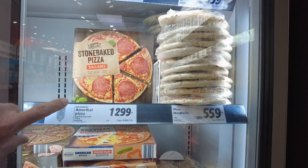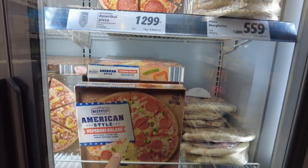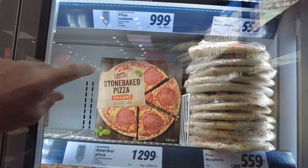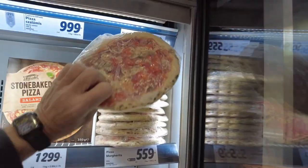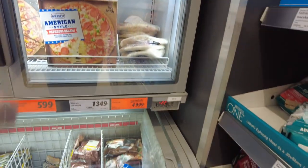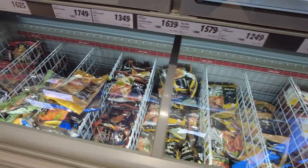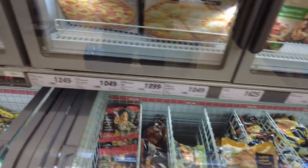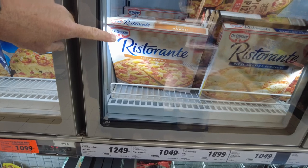How much is a frozen pizza? These are little pizzas — $12.99, close to four bucks. Pepperoni salami. But this one's $9.99, so three bucks for that pizza. Look at this little tiny pizza, it's $5.59, almost two bucks. Don't they have this one in America? This one's $12.99 — ham and Hawaiian pineapple. And just cheese is $12.99.